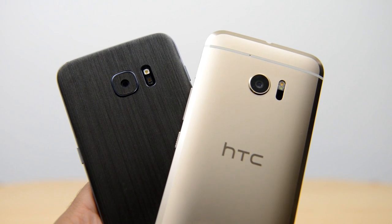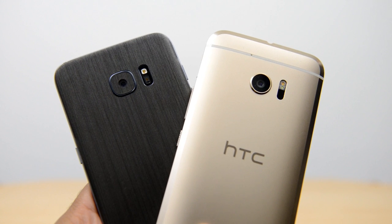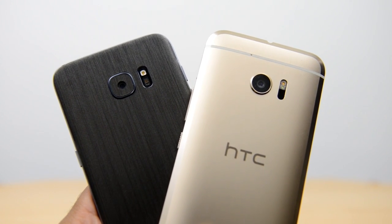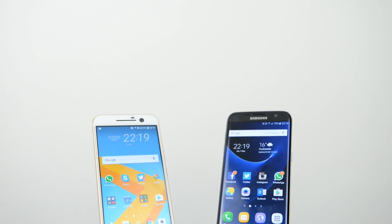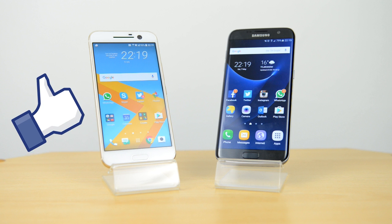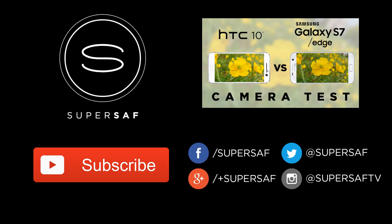So there we have it — the detailed speed test between the HTC 10 and the Samsung Galaxy S7 Edge. Based on the results, the S7 Edge is a little bit faster compared to the HTC 10, especially when it comes to launching games, which may be because this is the Exynos version. I hope you enjoyed this video and found it useful. If you did, please hit the thumbs up button — it really does help me out. Be sure to subscribe; I've got plenty more content coming. This is Saf on SuperSaf TV, and I'll see you next time.